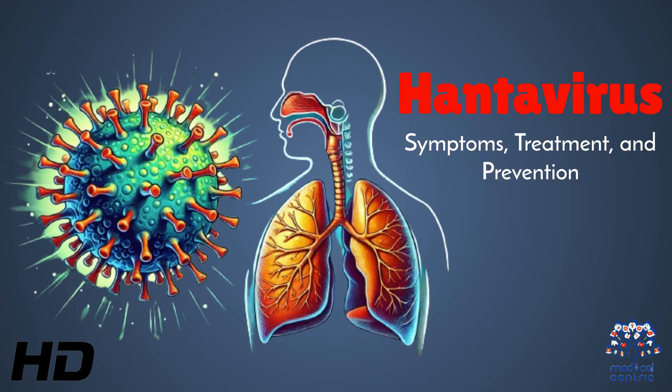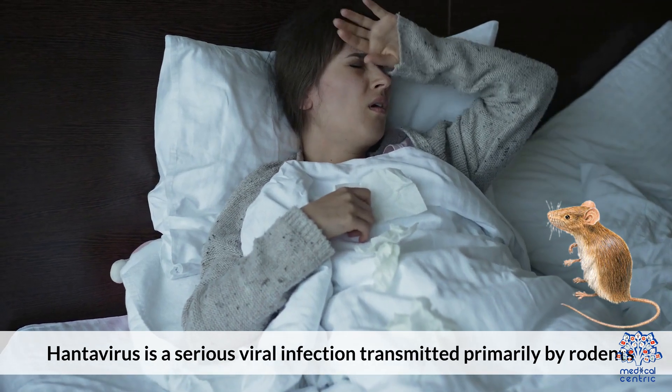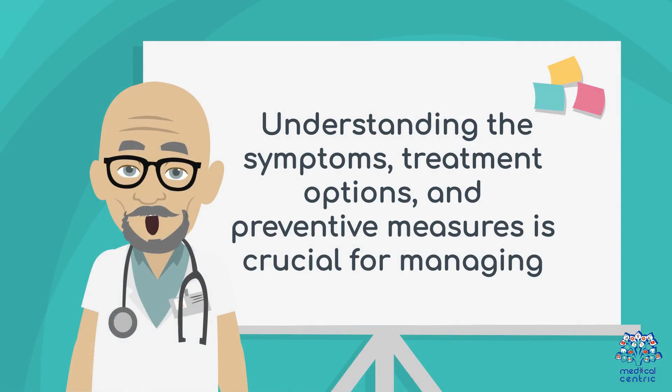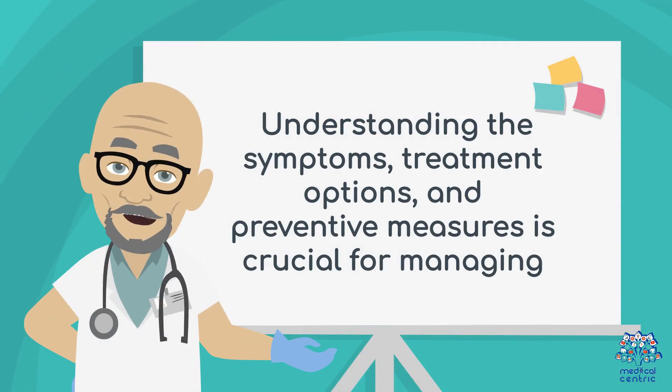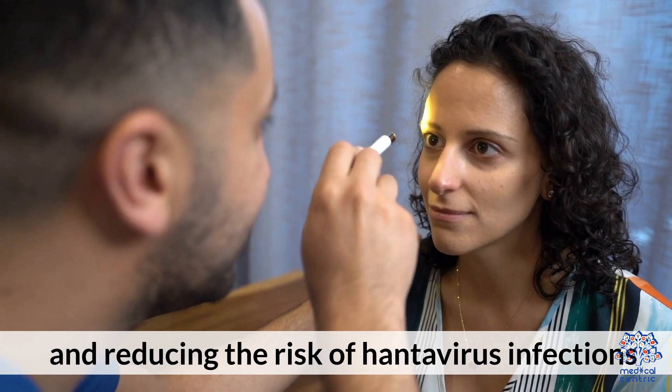Today's medical-centric topic is Hantavirus – Symptoms, Treatment, and Prevention. Hantavirus is a serious viral infection transmitted primarily by rodents. Understanding the symptoms, treatment options, and preventative measures is crucial for managing and reducing the risk of hantavirus infections.